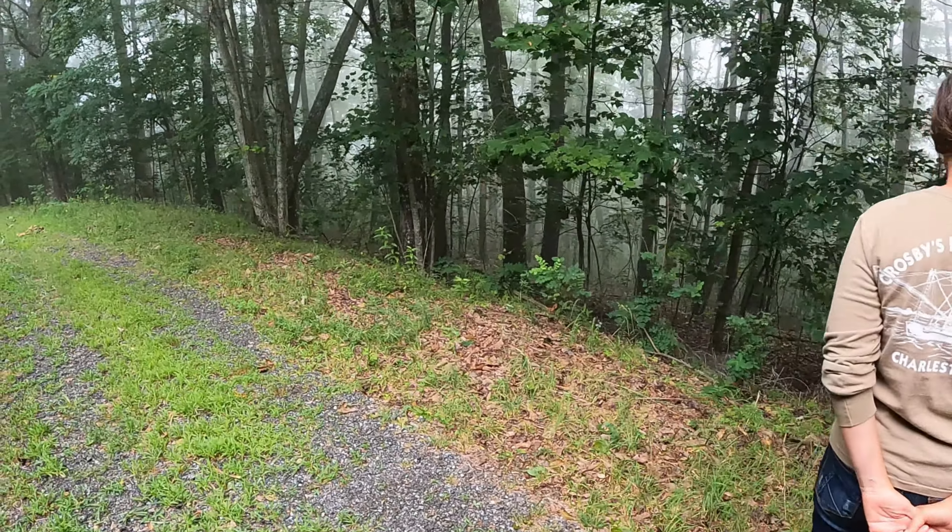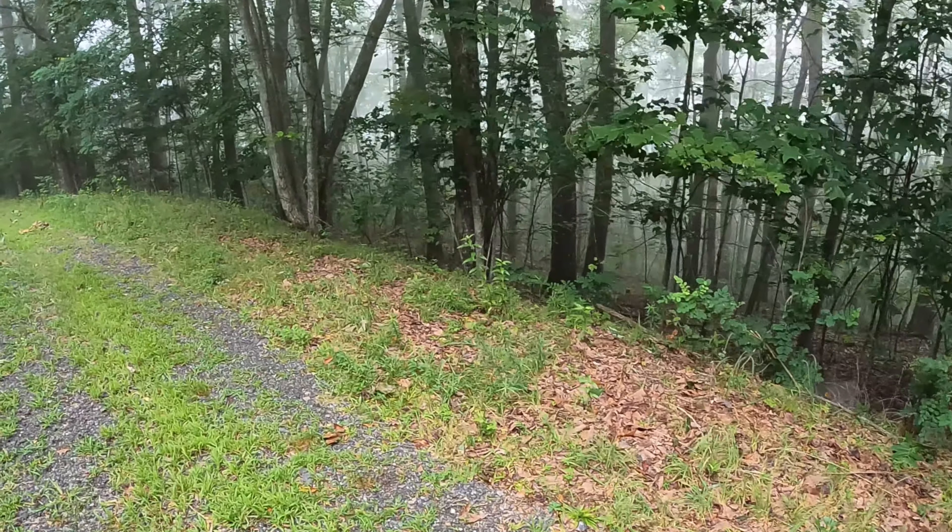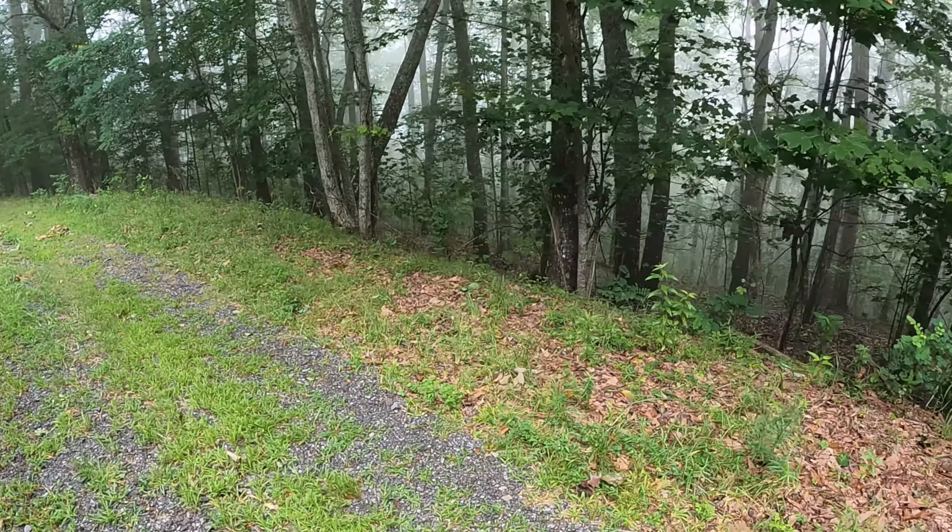The town below us is in zone 7a, so up here it could be 7a or 6b. We're in the middle of summer and I know we're going to have chanterelles, so let's start looking. Usually we have the best luck looking for chanterelles right at the edge of a forest and down into the forest a little bit.